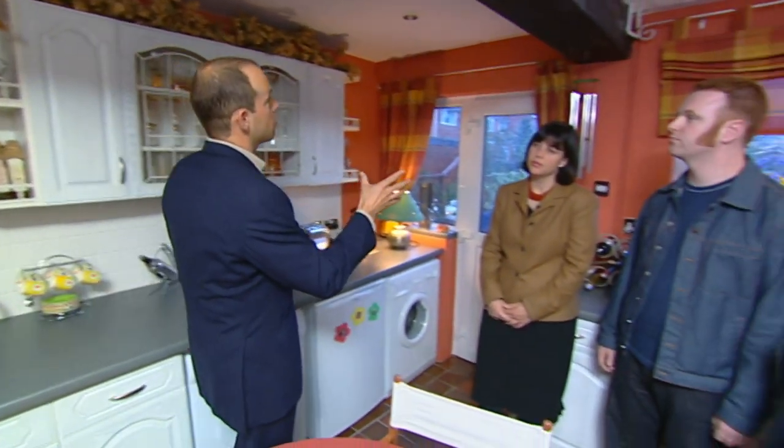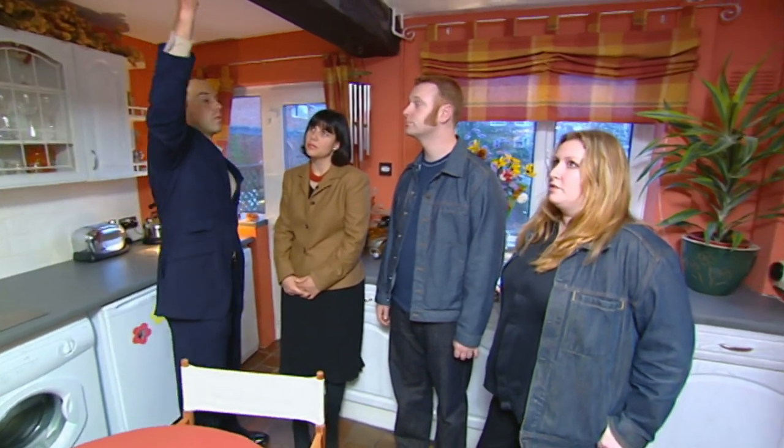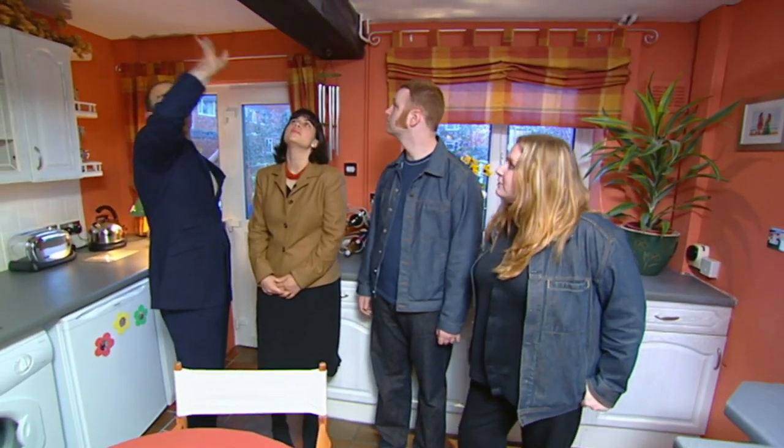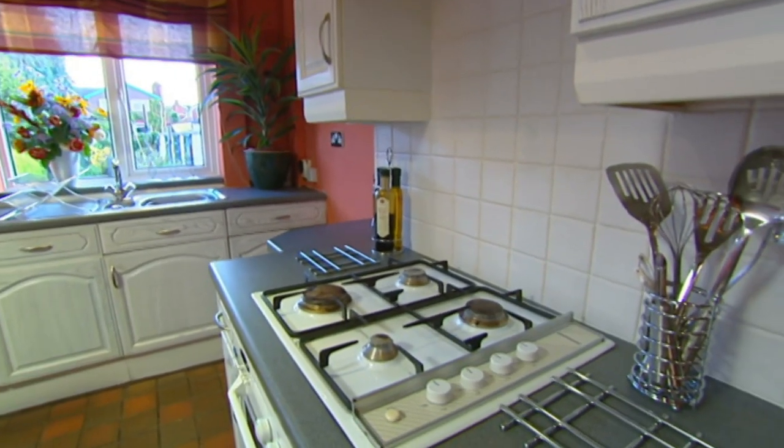So that would have been the door from the garden into the main body of the house. This is called the side return that they've extended into. The external wall would have run down here, and they put a reinforced steel joist up there to support it. I'm sure it's been inspected and got all the relevant bits of paper, but we would want to see that. Thumbs up for the kitchen.